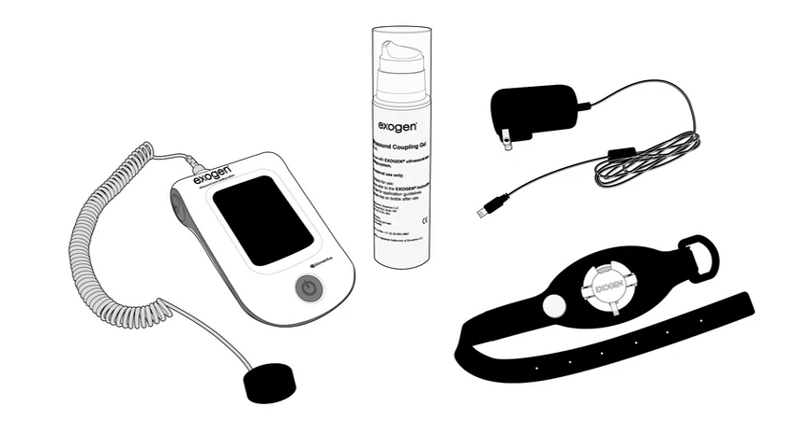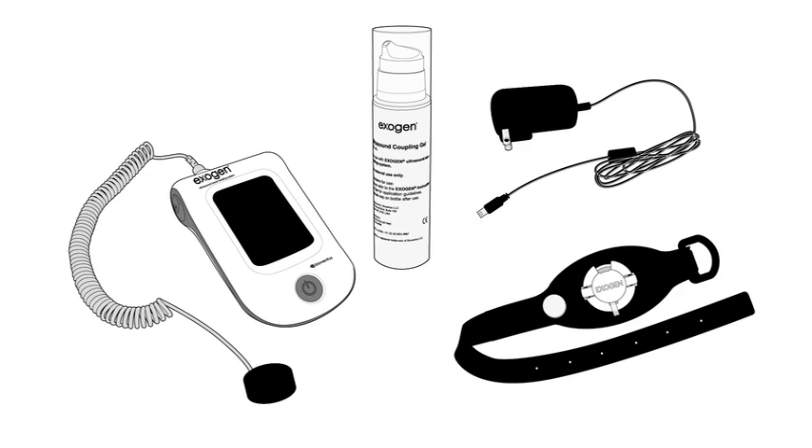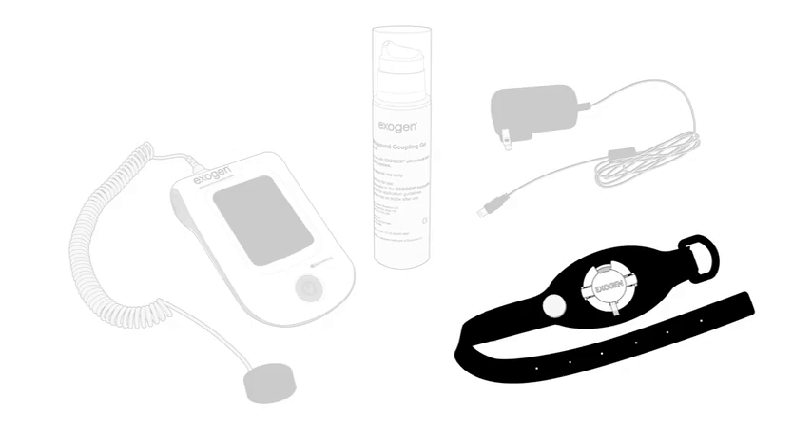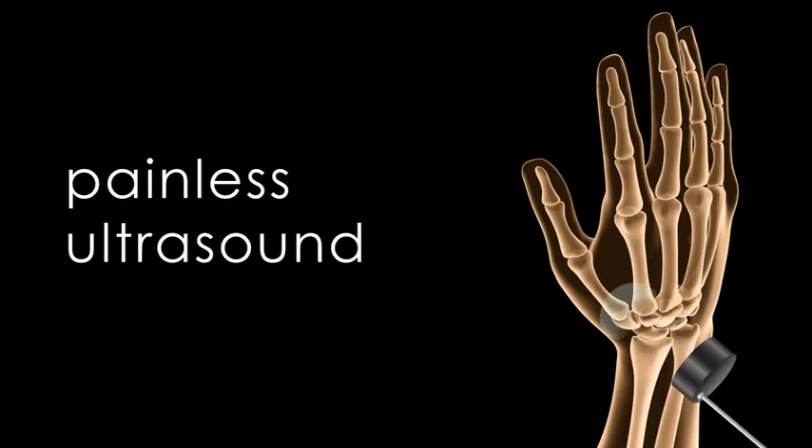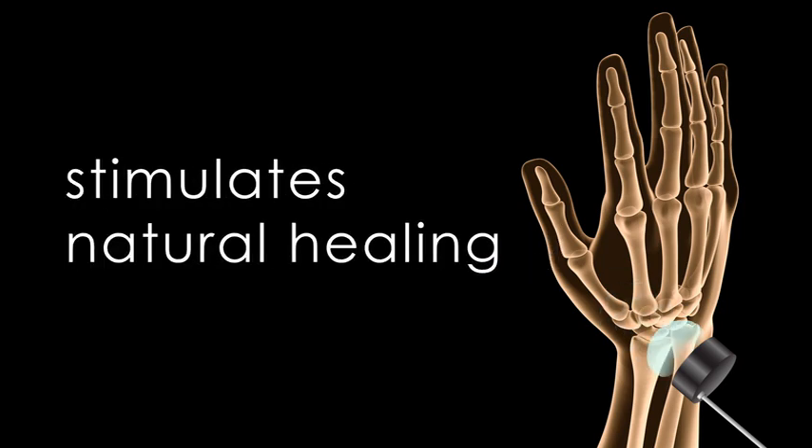Exogen is fairly easy to operate. The system includes an operating unit, transducer, accessory straps, ultrasound gel, and a charger. With the press of a button, Exogen delivers painless ultrasound technology to stimulate your body's natural healing process.